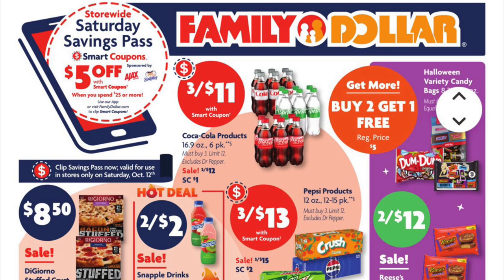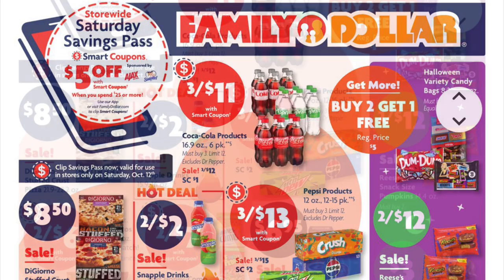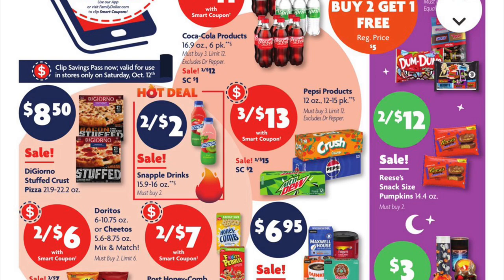Coca-Cola six-pack bottles are three for eleven this week. You're going to need to clip the one dollar off digital to get that price. We've got Snapple single drinks two for two dollars, and DiGiorno stuffed crust pizzas are on sale for eight fifty.